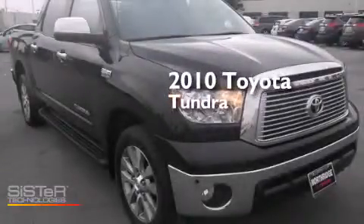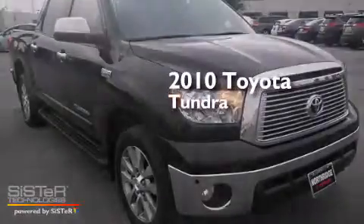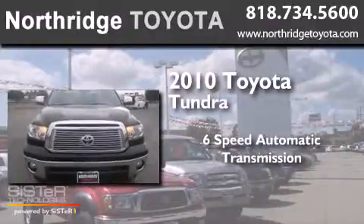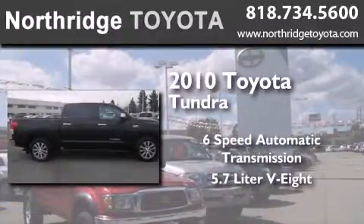This is a 2010 Toyota Tundra. This truck has a 6-speed automatic transmission and a 5.7-liter V8.